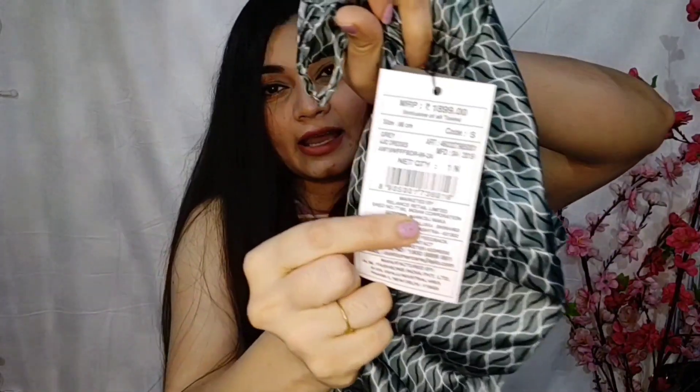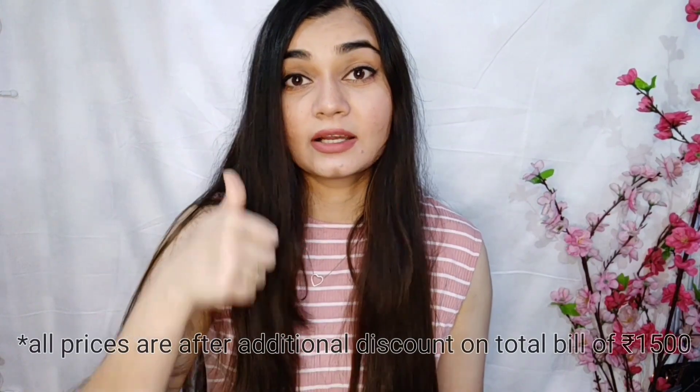This dress has an MRP of 1,599 rupees. But when you're shopping online, you get a lot of discounts. After discount, I got this dress for 398 rupees — that's almost 400 rupees. And I think for 400 rupees, this satin dress is a great deal.